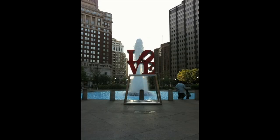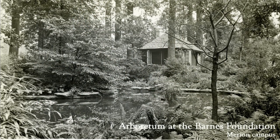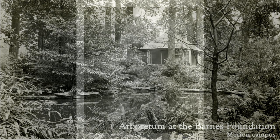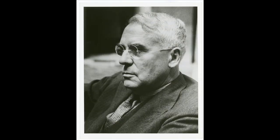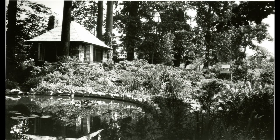As the world looks to Philadelphia to celebrate the collection of Albert and Laura Barnes, we also want to celebrate their appreciation for the art form of gardening. While Albert Barnes was assembling his paintings and other pieces of art in the 1920s and 30s, his wife Laura Barnes was responsible for developing the garden. As the visual arts were the passion of Dr. Barnes, so horticulture was the passion of his wife.